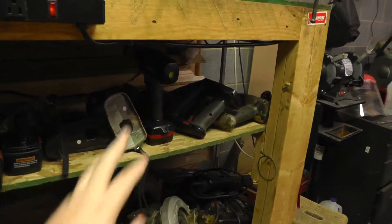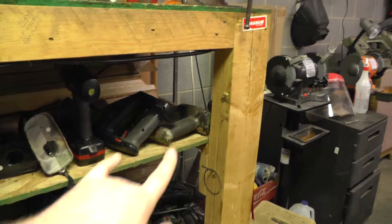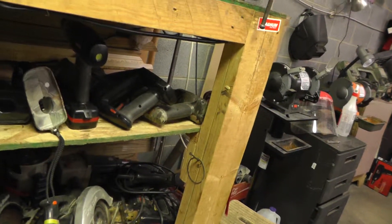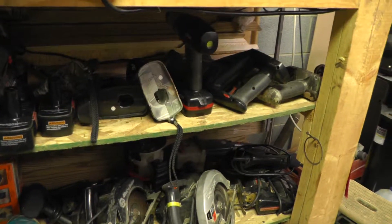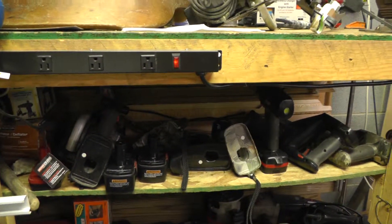All my cordless stuff is up here — all Craftsman cordless C3 stuff. Got two reciprocating saws, two drills, two fluorescent lights, one regular light, a circular saw, plus an electric chainsaw as well.